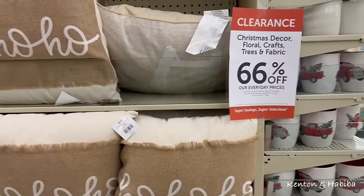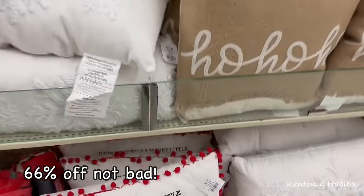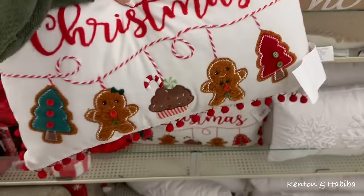66% off! How much is this pillow? 66% off — $27. Do the math!